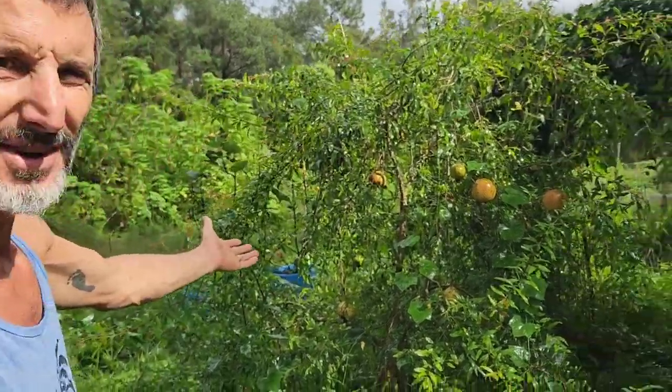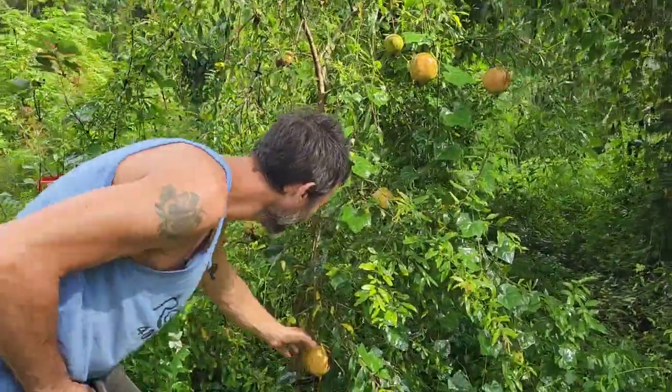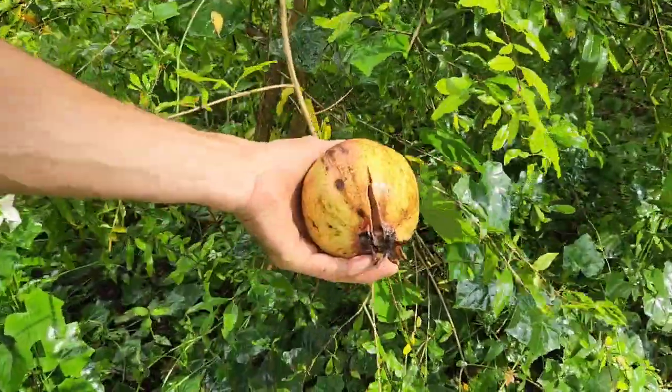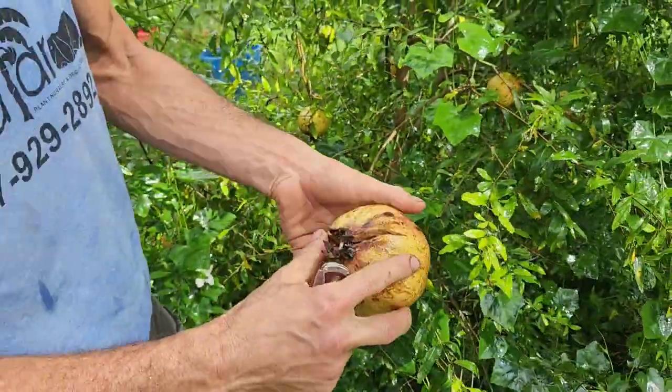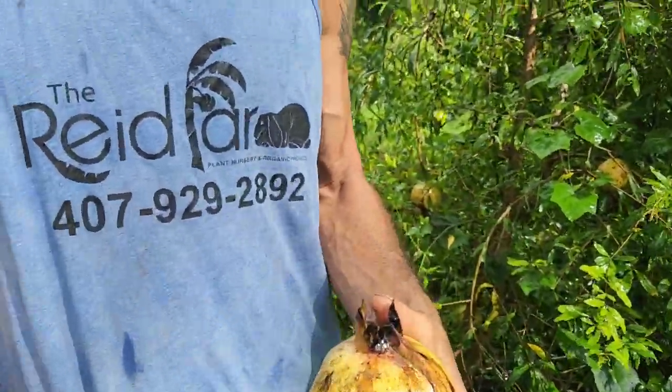Hey, I want to show you guys what's on for the weekend — it's pomegranates. Check them out. Big — oh look, it's splitting. That's the one. It's already splitting. Don't even need the knife. It's awesome.